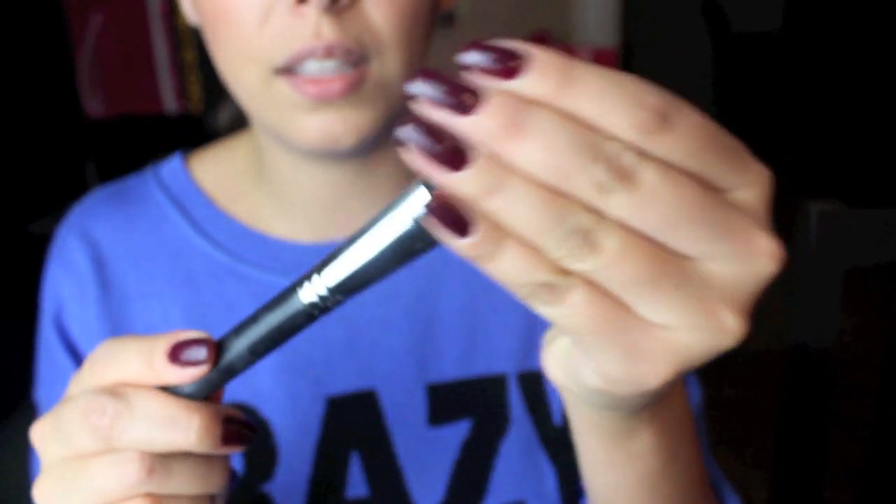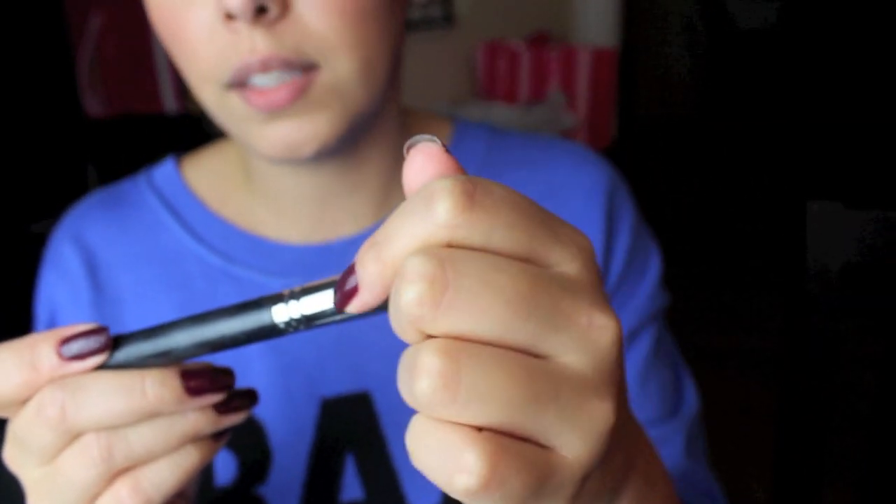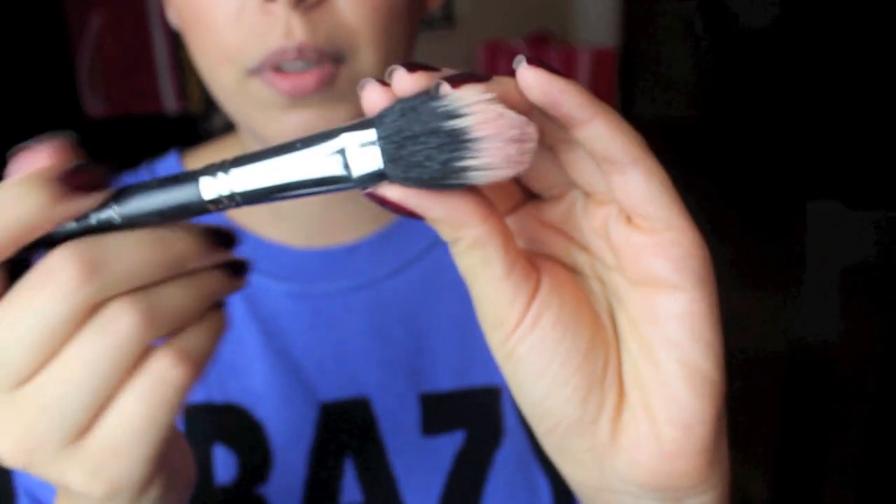I'm going to use this dual fiber brush — the F15 from Sigma Makeup, for powder or blush — and I'm going to take the lightest color, Headliner, because I don't want it to be too crazy on my face. Picking up some of that color and applying it to the apples of my cheeks.